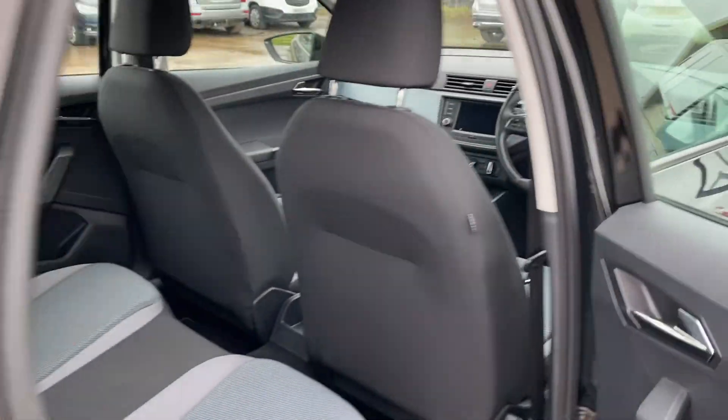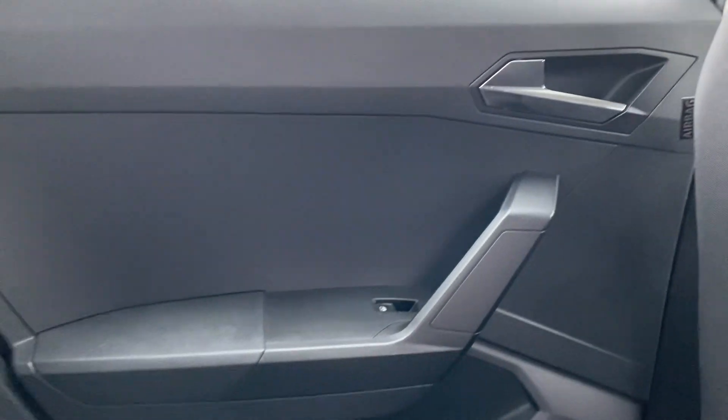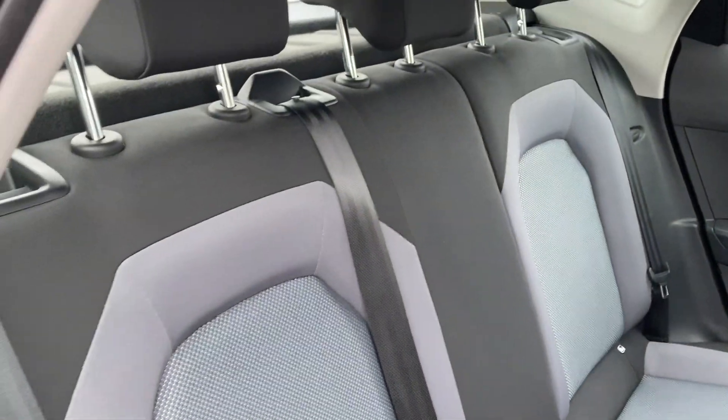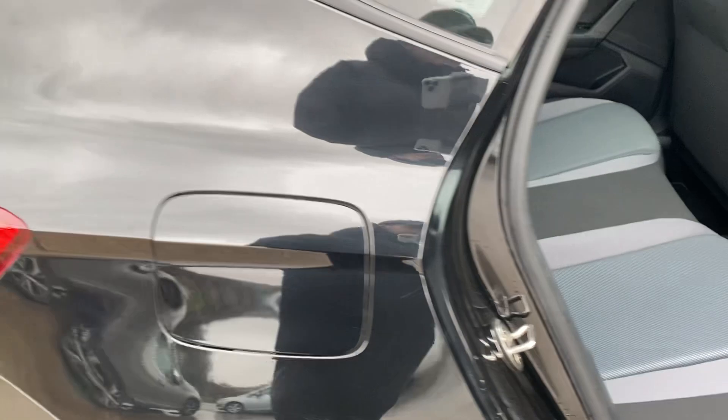Now if I just show you into the back as well. We've got the back right door, back of the driver's seat, back of the front passenger seat — can't see any marks or anything worth pointing out. Back left door, and we've got the rear seats here. Again, these are in very very good condition, can't see any wear. And you have got the ISOFIX just in the bottom of those rear seats.